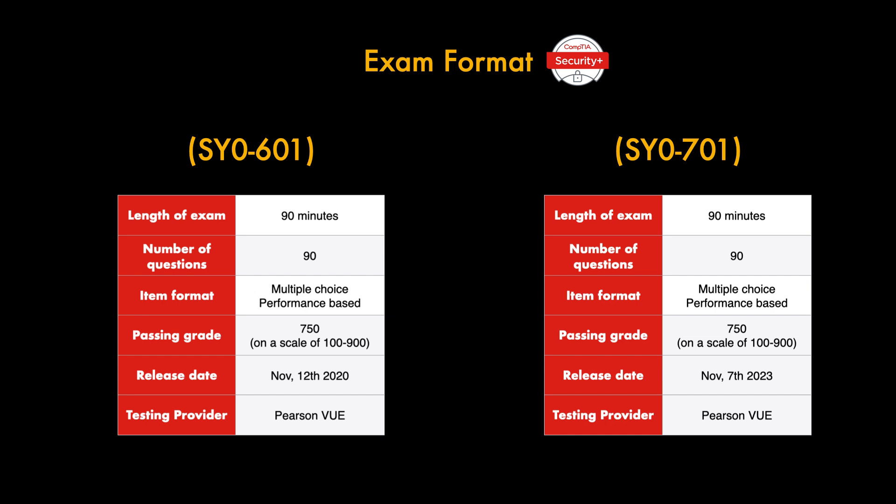Where they differ is the release date: the 601 was released November 12th, 2020, whereas 701 was released November 7th, 2023 — three years apart, as the course refreshes every three years. In terms of exam format, everything is pretty much the same; it's mainly the topics that change. It's worth noting you can still take the 601 until July 2024, which is why I'm making this video so you can decide which one to go for.